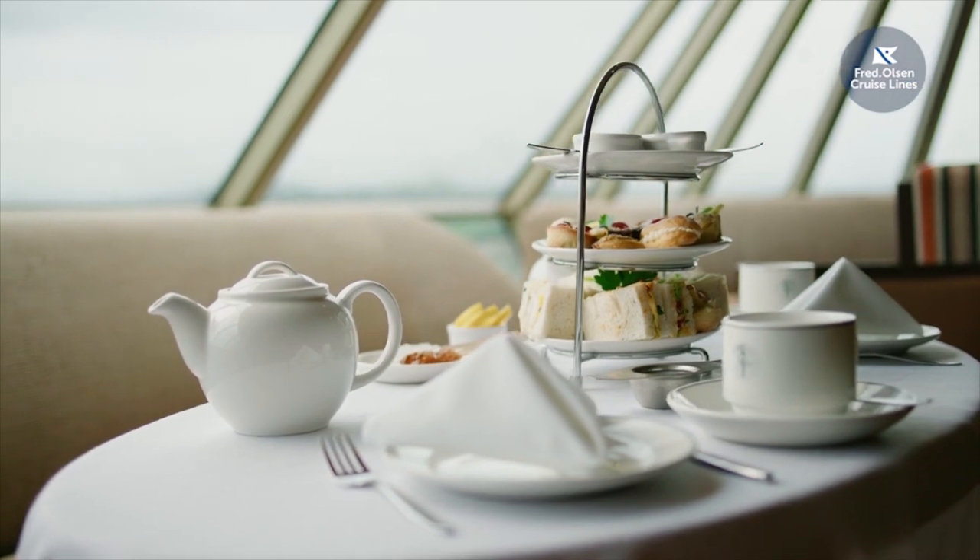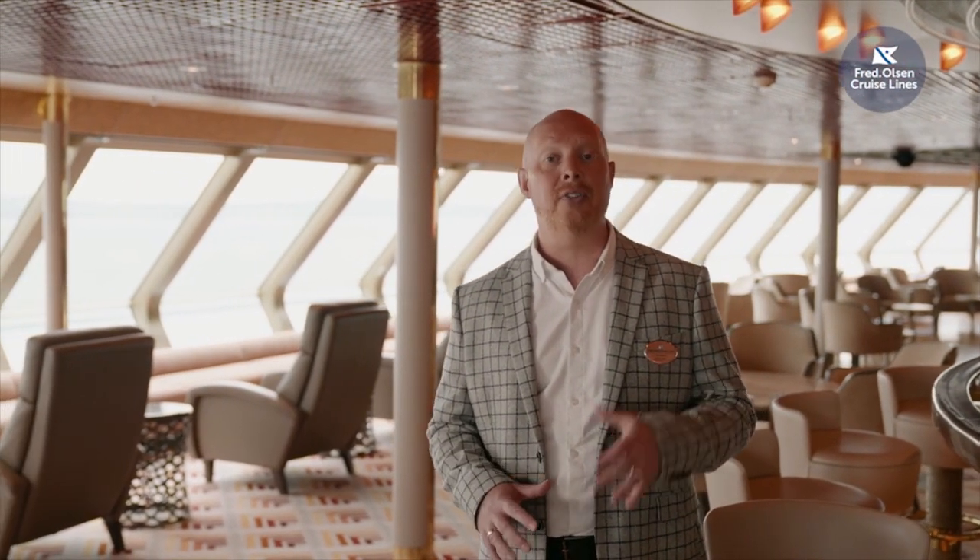As you'll see from the panoramic windows, this is also the perfect spot for scenic cruising. This is something that we feel passionately about here at Fred Olsen — our journey planners design routes that take in sights best seen by the water, because we believe that the journey is just as important as the destinations that you're visiting.